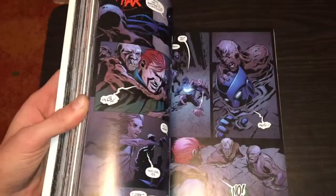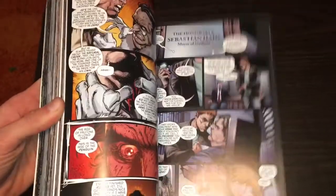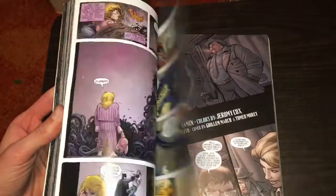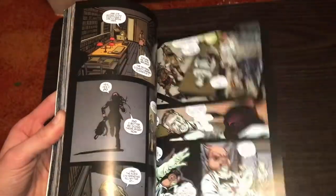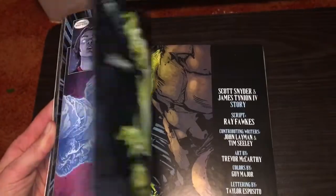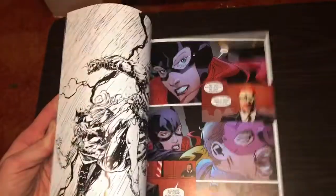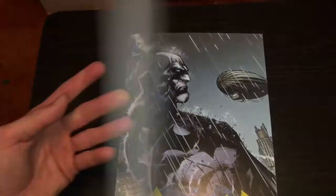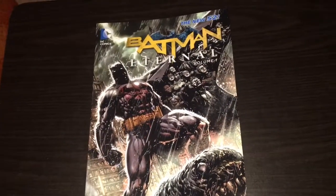Looking forward to reading this too. There's only two volumes in this, so once I get that one, this will be a quick run through. Sorry, Professor Pig. And when I do actually finish reading these titles, I will put out review videos for them. It just takes forever. But anyway, Batman Eternal Volume 1. So, if you enjoyed this video, please give it a like and a subscribe so I know to keep making more of these. Thanks for watching, as always, and I hope you enjoyed this haul. Bye!